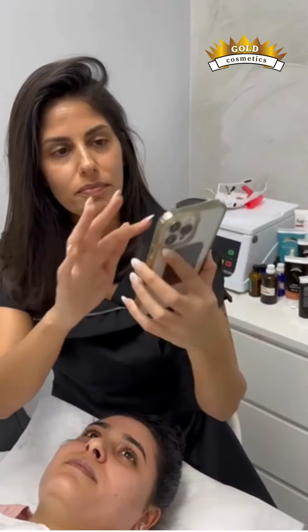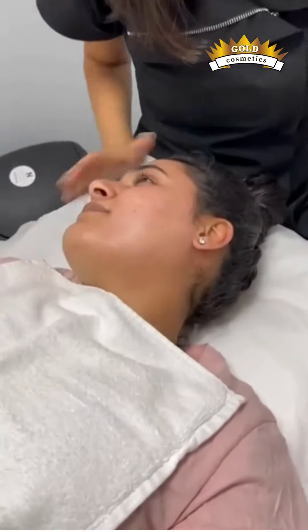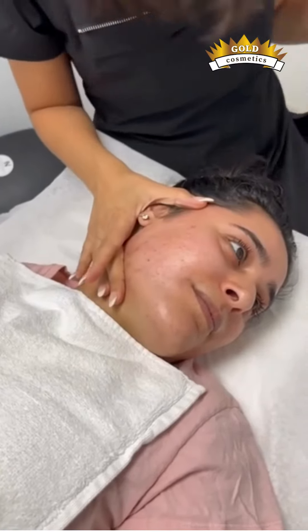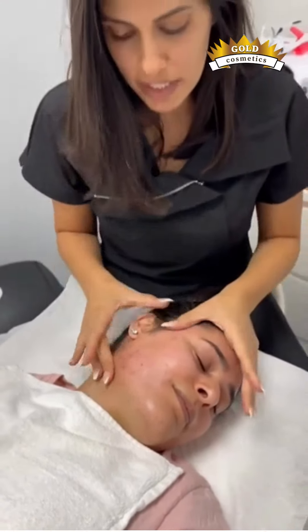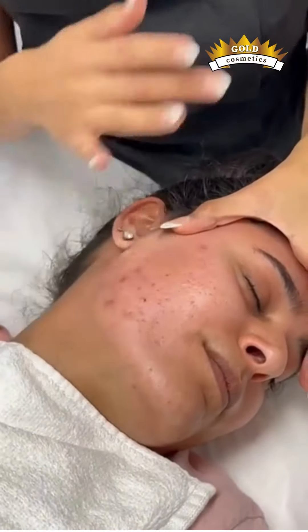This is the before picture — one side, the other side. And this is today. Now scars, we cannot eliminate 100%, but definitely you can see the improvement — how the skin has got smoother, the scars got smoother, discoloration is up.